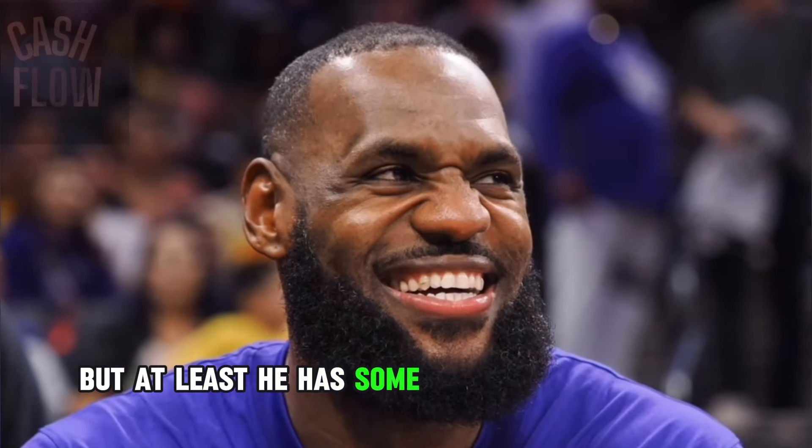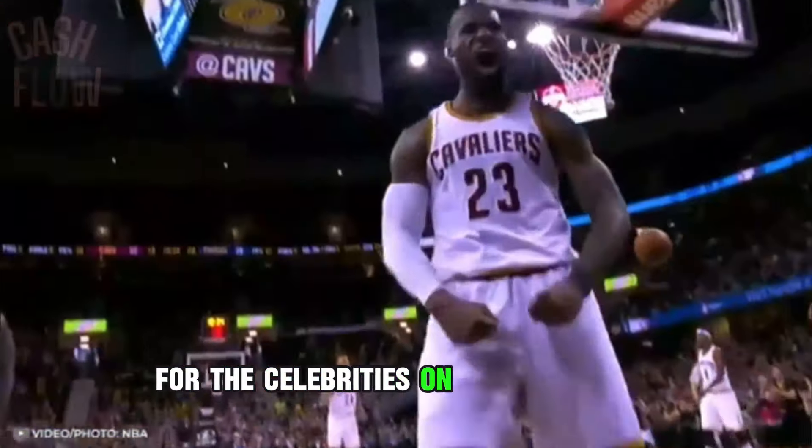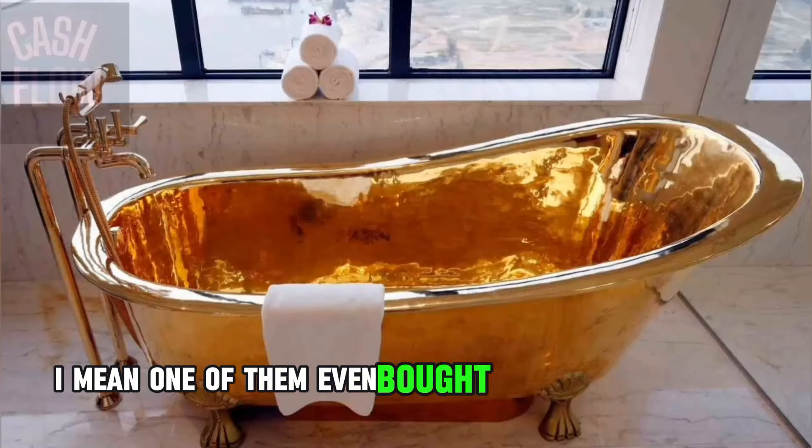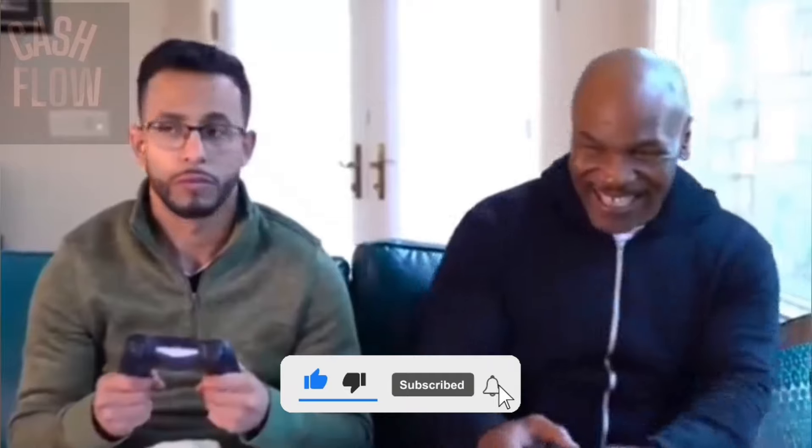But at least he has some really cool stuff. I can't say the same for the celebrities on this next video — one of them even bought a gold bathtub, aka Mike Tyson. So subscribe for a free cookie and I'll do a push-up for every like this video gets.